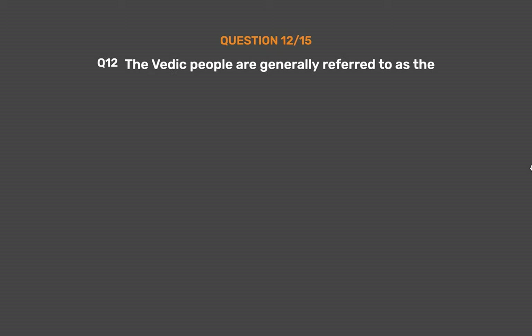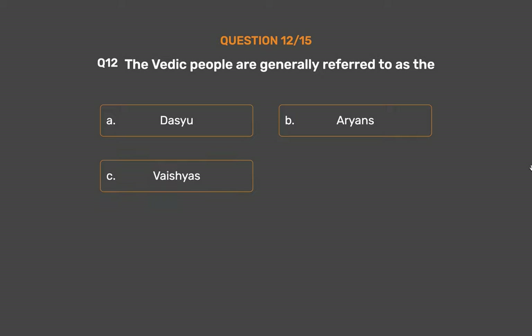Question number 12. The Vedic people are generally referred to as the: Option A: Dasiu. Option B: Aryans. Option C: Vaishyas. Option D: Brahman.